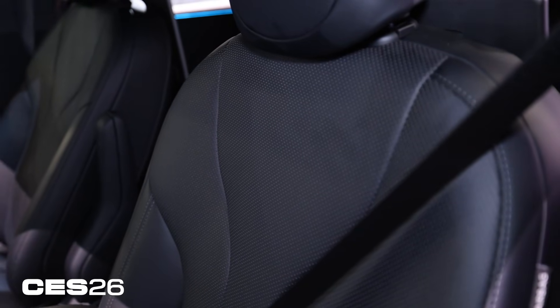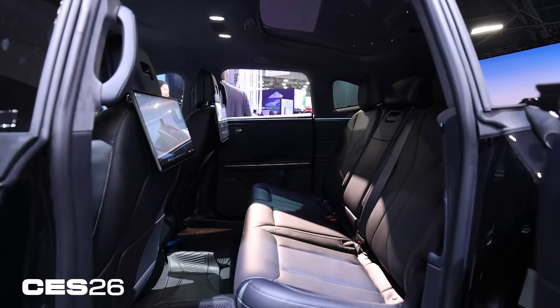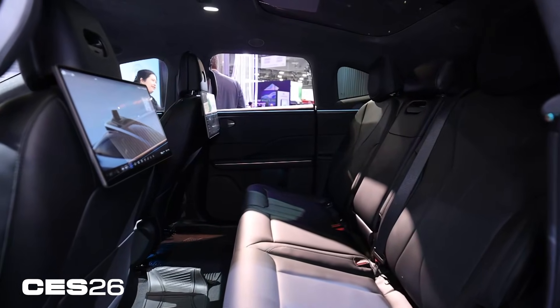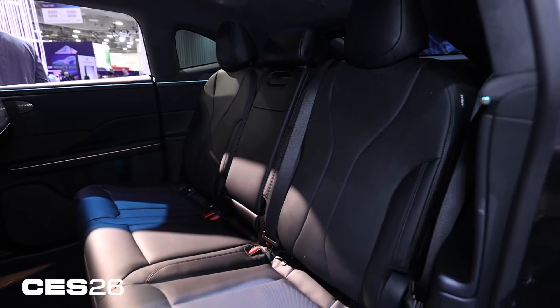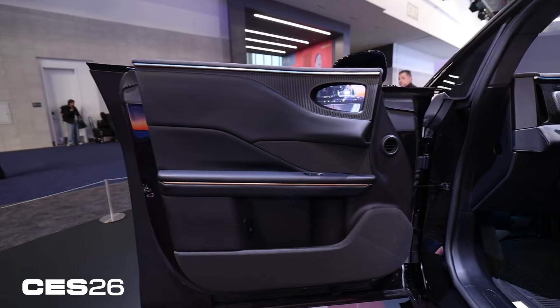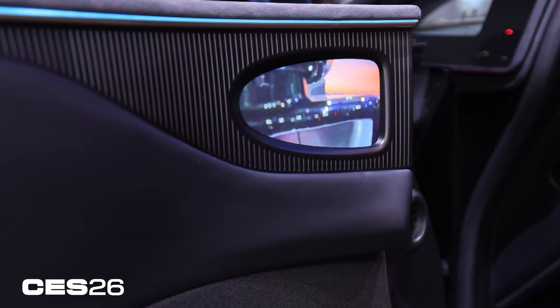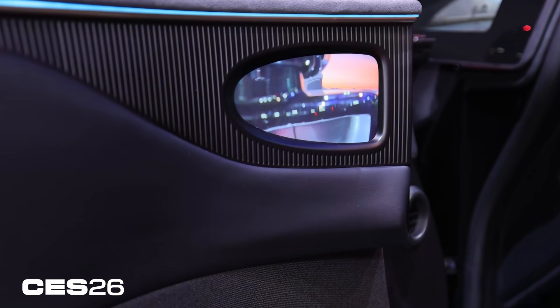On the inside it definitely gives a very luxurious feel. There's a screen for each person and also a camera, so if you want to do video calls while you're not driving, you have the option. This definitely gives a luxury car vibe, and I would not be surprised if it's on the pricier end — not just because it drives itself but because of the general feel of the vehicle.